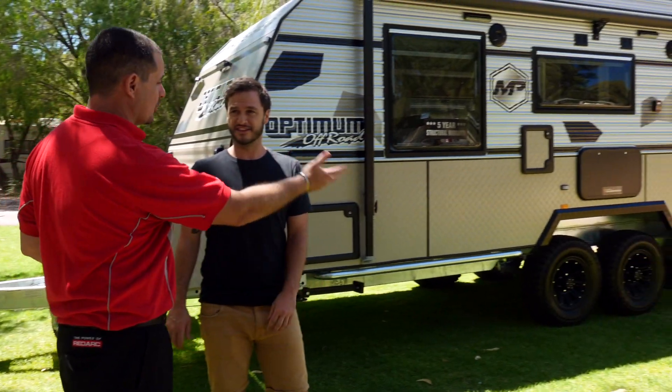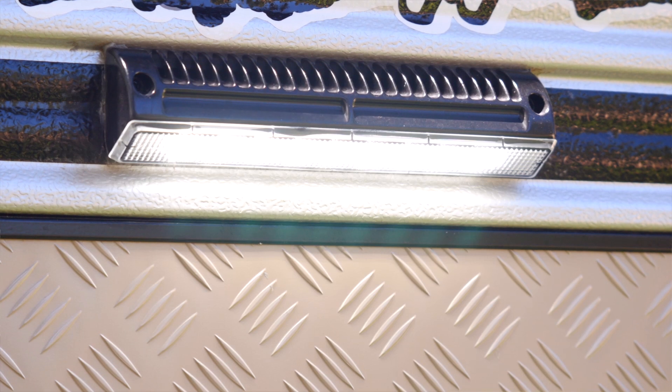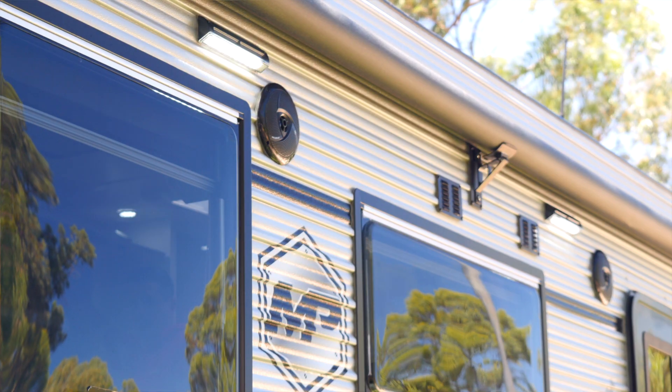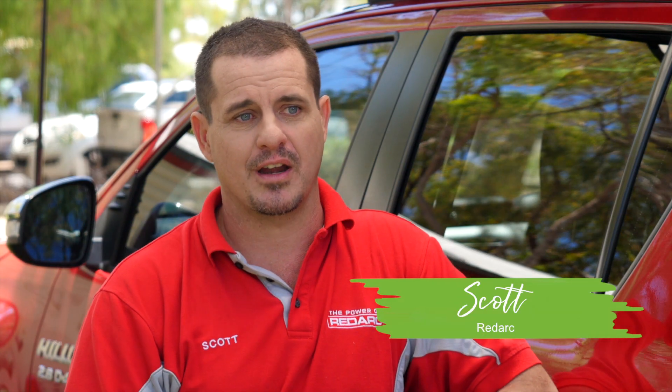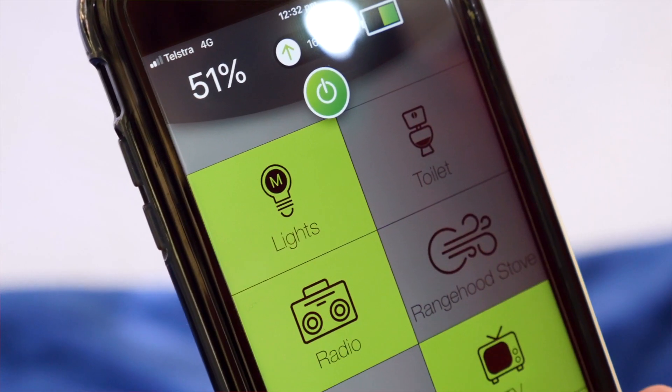Before we go inside, there could be anything in your way, so we can simply with the tap of the phone turn all your lights on before you get inside. It is exactly like smart homes for the caravan, with the added feature that you can control it all from an app on your phone as well.